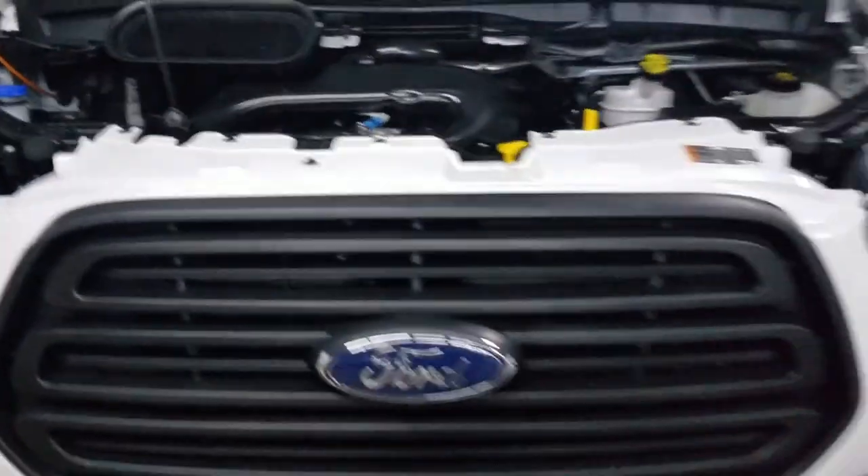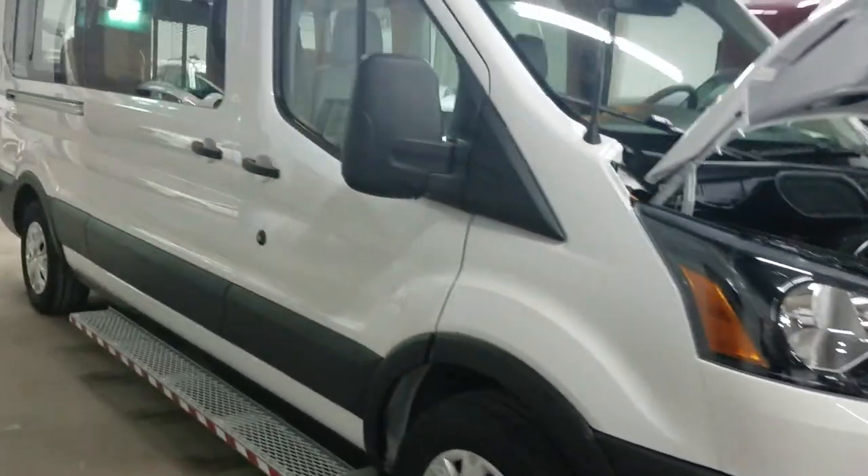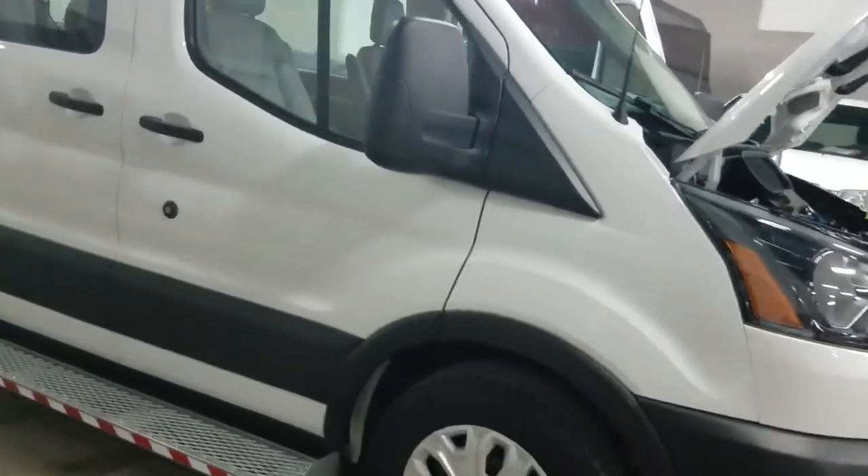That's the difference between us and the competition. They rarely ever show you the undercarriage of the vans, much less make a video of them. And there's a reason behind that. They buy a lot of these from New York and Chicago — they're all rusted out, they're all beat up.